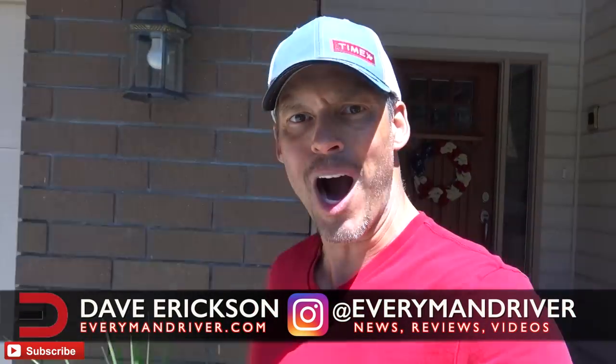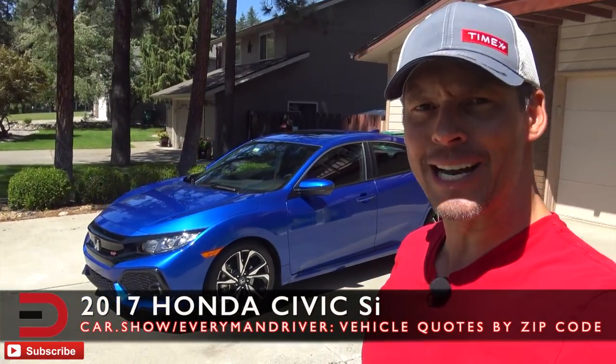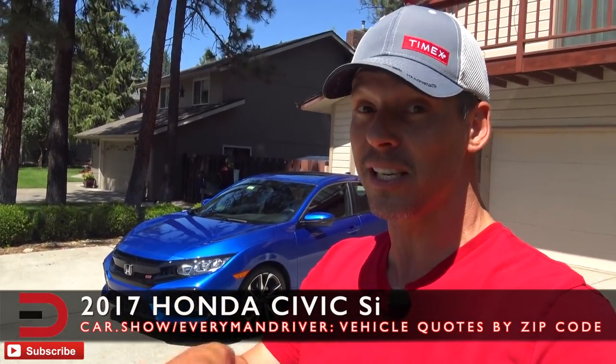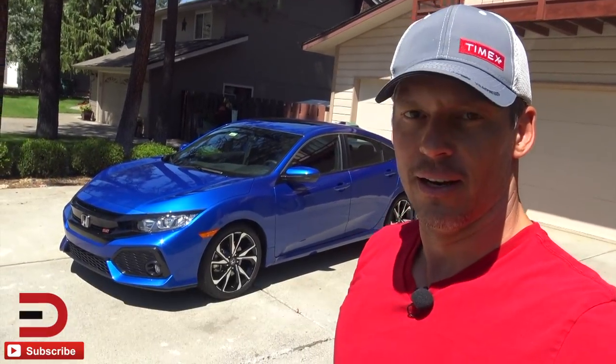We are going to have some fun today. I have here a 2017 Honda Civic SI — there was no 2016, there was a 2015 but no 2016. This 2017 is the eighth iteration of the SI, which happens to be built on the 10th generation Civic platform.